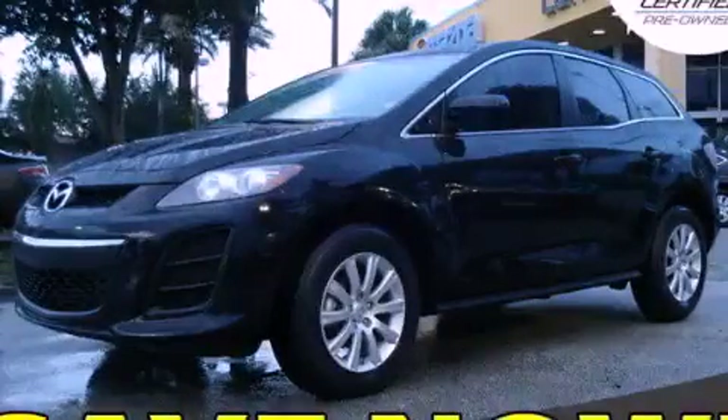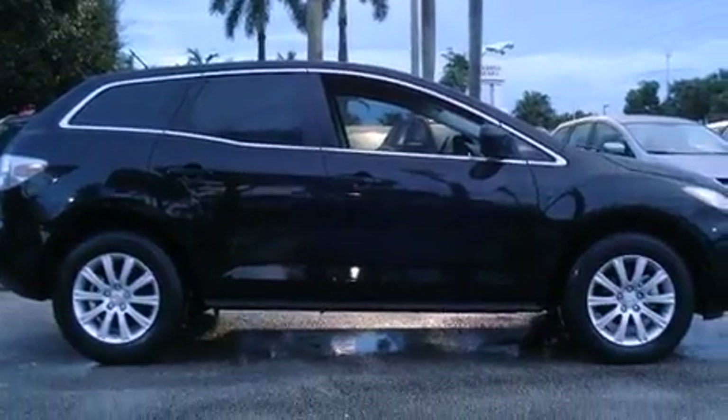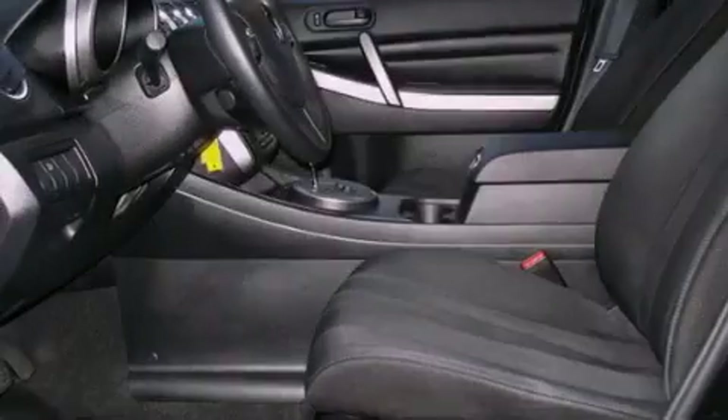This is a certified pre-owned 2010 Mazda CX-7 — safety, space, and comfort. It has a four-cylinder engine and an automatic transmission.